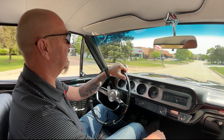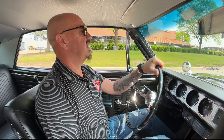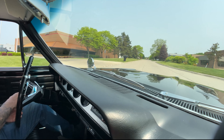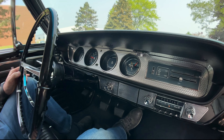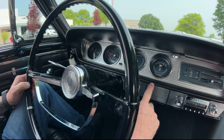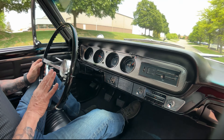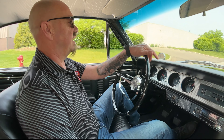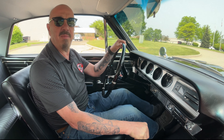Tom can help you out with financing, no problem whatsoever. He's going to help you out with delivery, with anything you need - extra pictures, close-ups, no problem. I love the dash - that machine turned dash looking sweet. All the gauges look stock and they all look like they're working. We got the tach which is cool, we got the AM radio. I love the steering wheel too - just the two spokes, the horn's working. Gear shifter feels great in your hand, right there where you need it, easy to reach. I'm upshifting and downshifting no problem whatsoever.